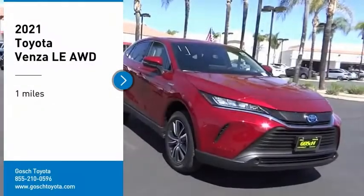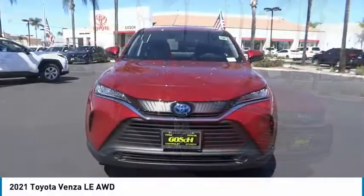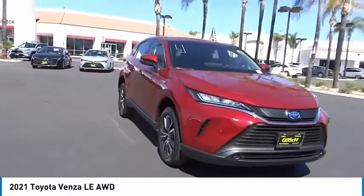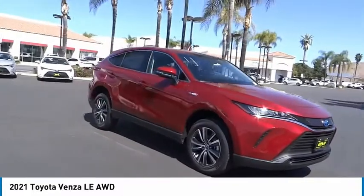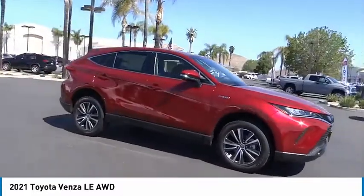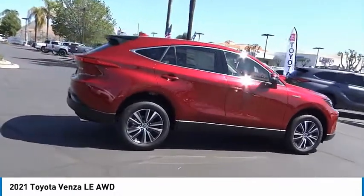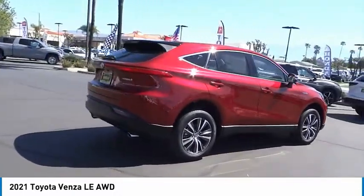We are pleased to show you the 2021 Venza. Toyota Venza blends the attributes of a crossover SUV with those of a wagon. Venza boasts a spacious interior, a powerful and efficient engine, a pleasant driving demeanor, innovative interior storage, and strong crash test scores.